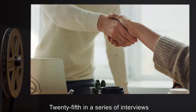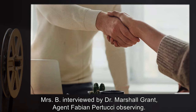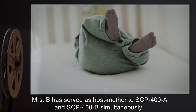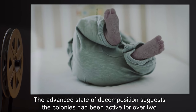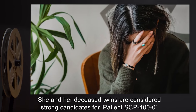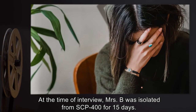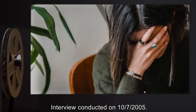Addendum 401, Interview 425. This is the twenty-fifth in a series of interviews conducted during the raid infestation of 2003. Mrs. B, interviewed by Dr. Marshall Grant with Agent Fabian Pertucci observing, has served as host mother to SCP-400-A and SCP-400-B simultaneously. The advanced state of decomposition suggests the colonies have been active for over two years. She and her deceased twins are considered strong candidates for patient SCP-400-0. At the time of interview, Mrs. B was isolated from SCP-400 for fifteen days. Interview conducted on 10-7-2005.